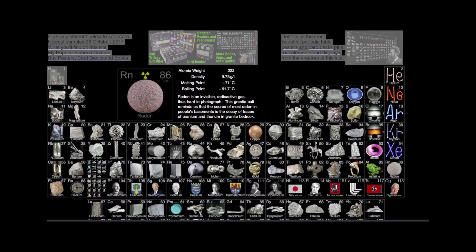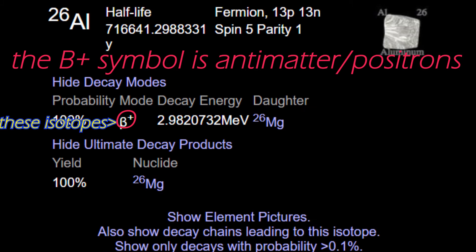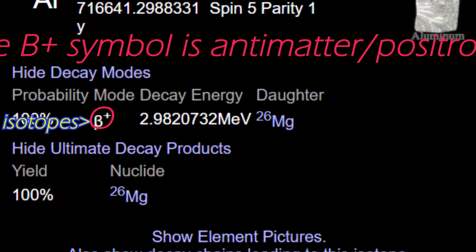If you visit PeriodicTable.com, you can see the radioisotopes of any element, their half-life, and their decay chain. What's great about using these isotopes in generators is that most of them instantly decay into a stable element.